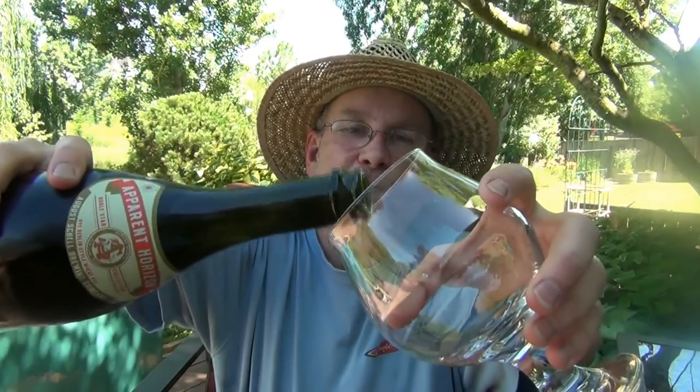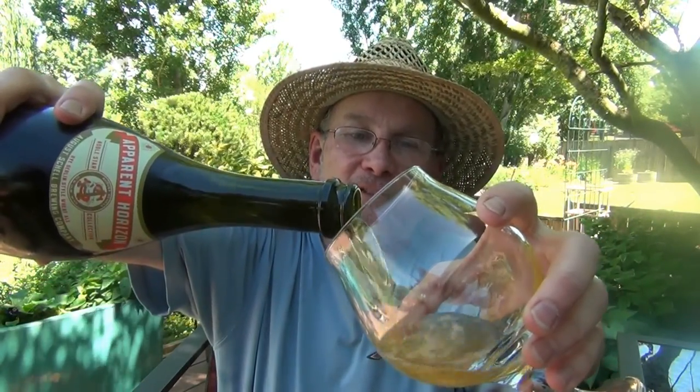Wow, this sounds fun — we're going to get it cracked open. That's what I call a pop! Let's get the pour, because these are always fun if done correctly.